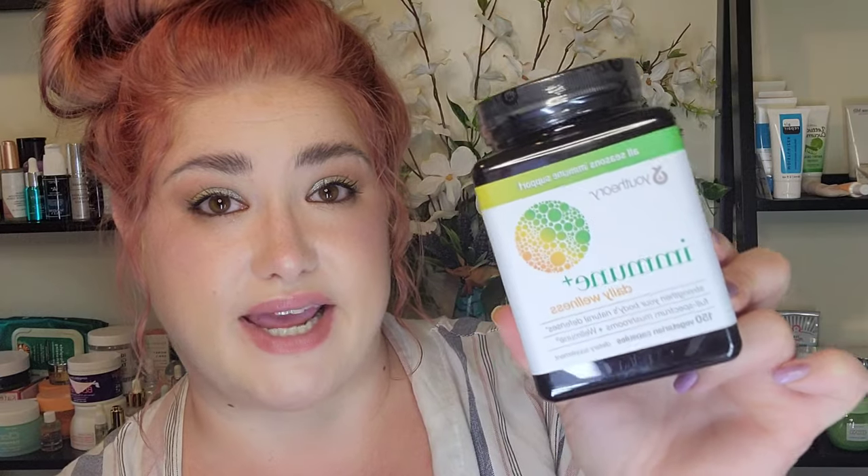And next we have a product from You Theory. This is their Immune Plus Daily Wellness, and this is a supplement that is just mushrooms. It's all based on mushrooms and the immunity support that they provide — really healthy, really interesting technology behind this. Super excited to give these a shot.